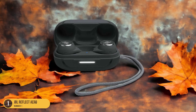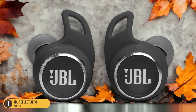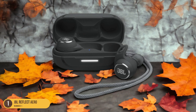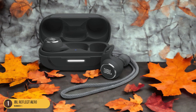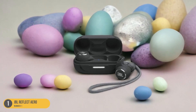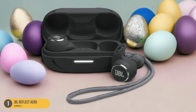One standout feature of the JBL Reflect Aero is the ambient-aware technology, which allows you to stay aware of your surroundings while still enjoying your music — especially useful for outdoor runners who need to stay alert. Additionally, the audio quality is top-notch, with detailed highs that will keep you motivated throughout your run. If you're looking for a reliable and durable pair of waterproof running headphones that deliver on both performance and comfort, the JBL Reflect Aero is a solid choice.